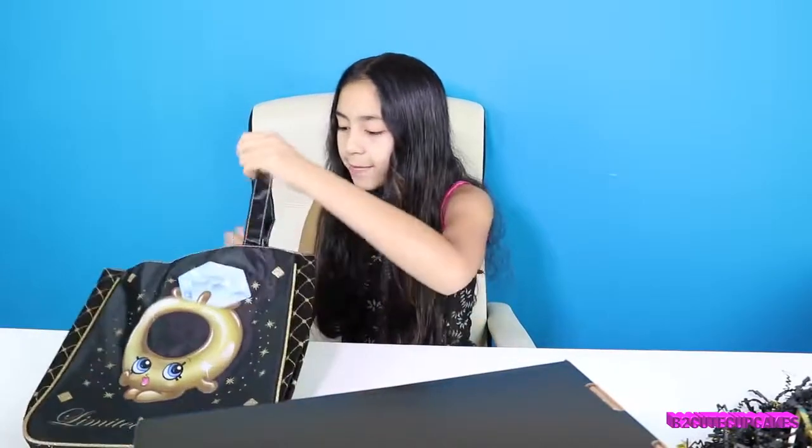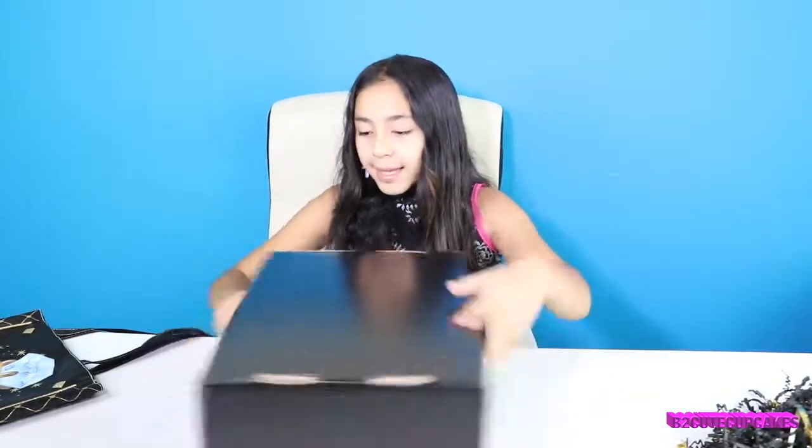You can store a lot of stuff in here. Like, this could be a book bag — you can put all your books in here for school. Or if you're a girly girl like me, you can use it as a purse. Alright, so now we're going to open up the box.